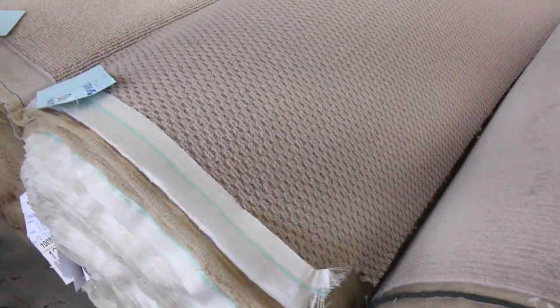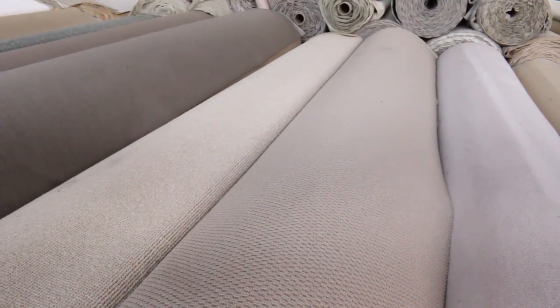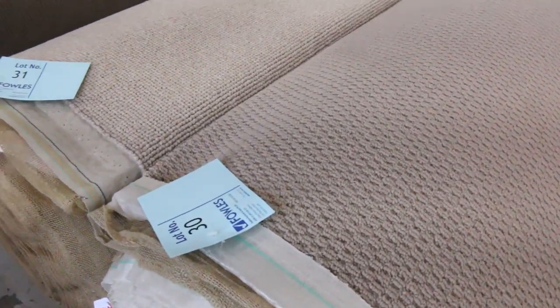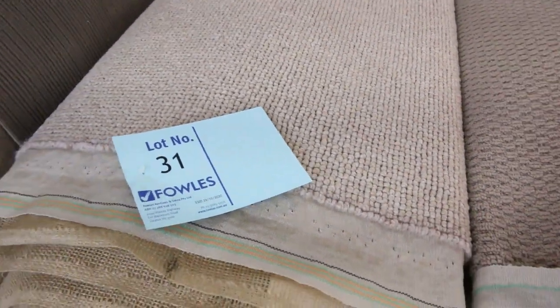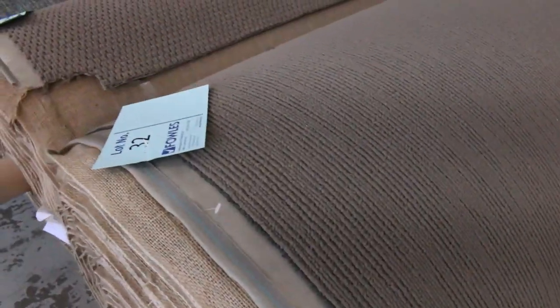A broadly metre is the width of the roll by a metre — that's 3.66 by a metre — starting from $25. Some of the twist piles and larger rolls coming up later will get a little bit more expensive as we go, but plenty to get through.